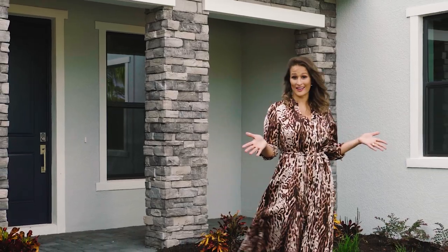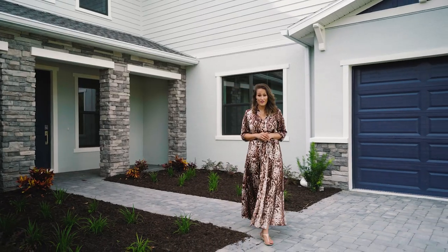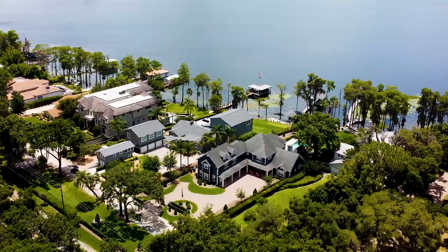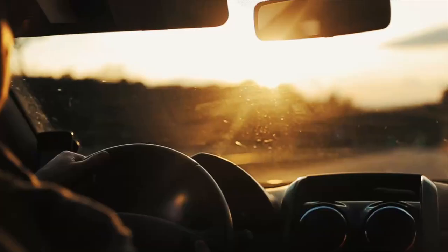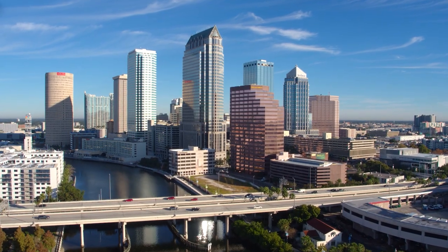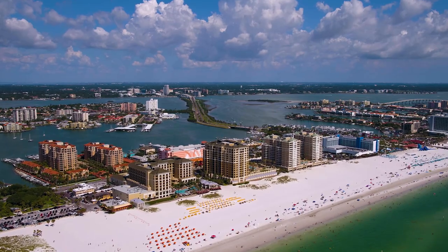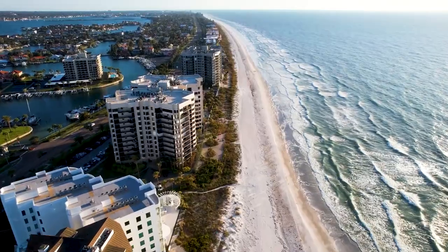What is fascinating about real estate in Lutz is that you can find the perfect home, no doubt. Number one: location, location, location. Lutz is approximately 20 minutes from Tampa, 30 minutes from Tampa International Airport, and 40 minutes from the most desired beaches on the West Coast, such as St. Petersburg and Clearwater Beach.